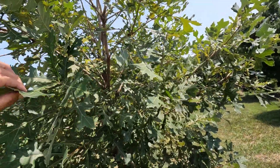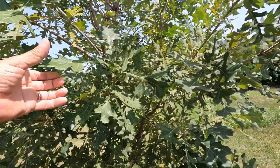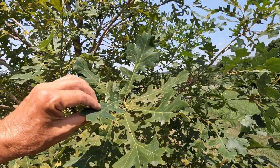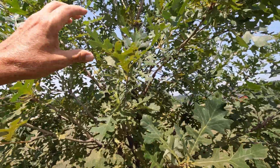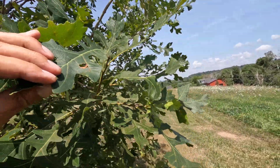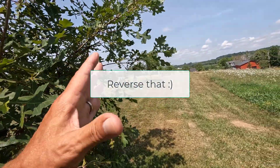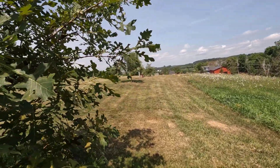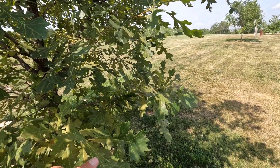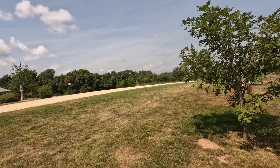Another thing to note about bur oak acorns is they can drop as early as August and as late as December. Bur oaks have a huge range — from Texas to mid-Canada — so I'm guessing the December ones are in Canada and the August ones are in Texas. Here in this area I would guess they drop their acorns around mid-September to early October, but if the animals leave them alone we'll be able to see.